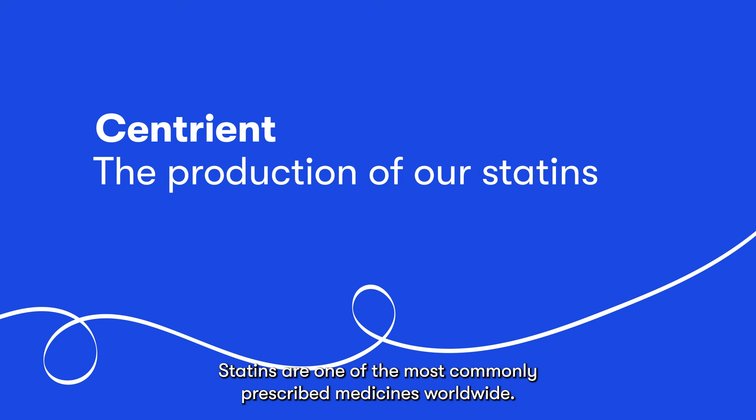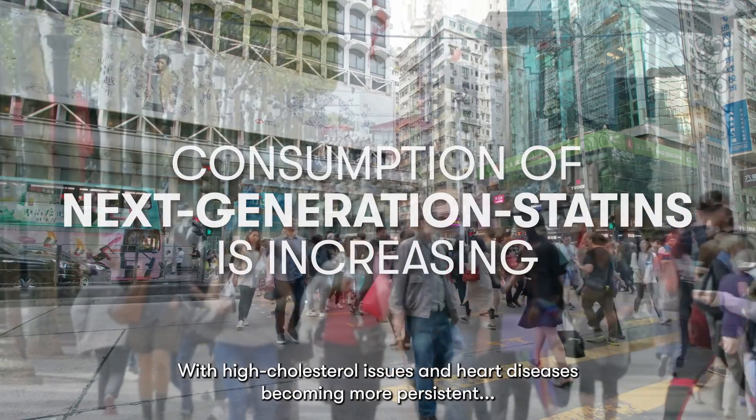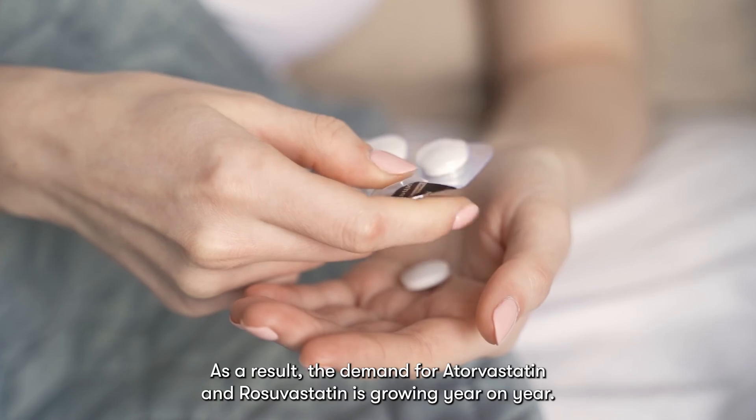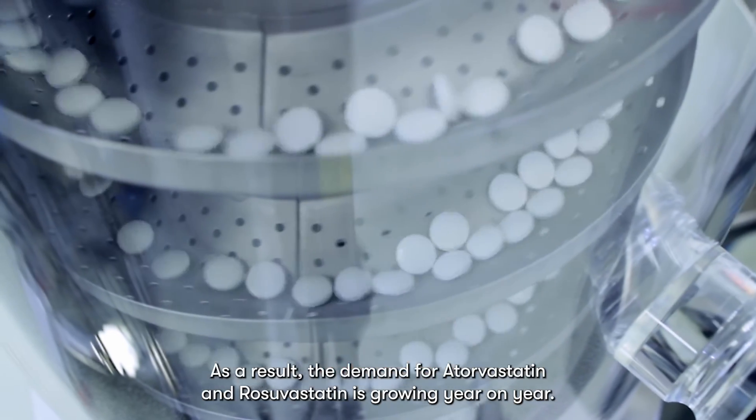Statins are one of the most commonly prescribed medicines worldwide. With high cholesterol issues and heart diseases becoming more persistent, the consumption of next-generation statins is increasing. As a result, the demand for atorvastatin and rosuvastatin is growing year on year.